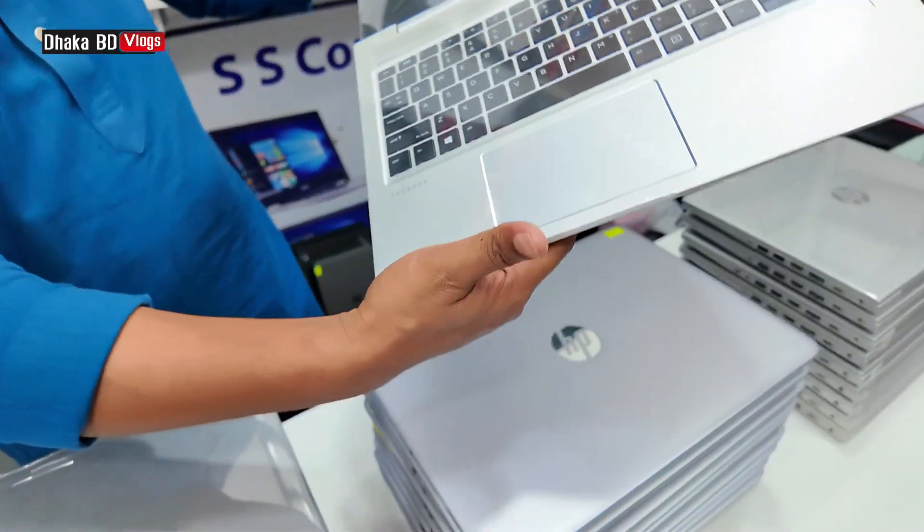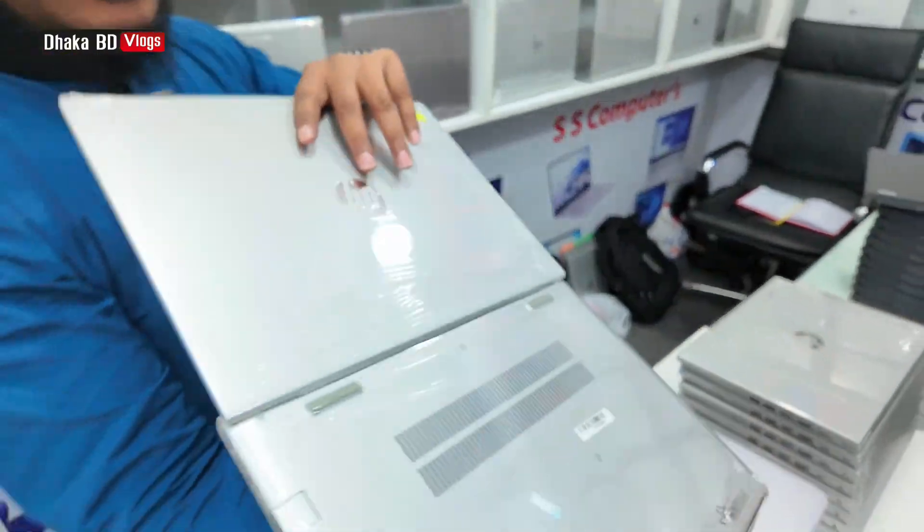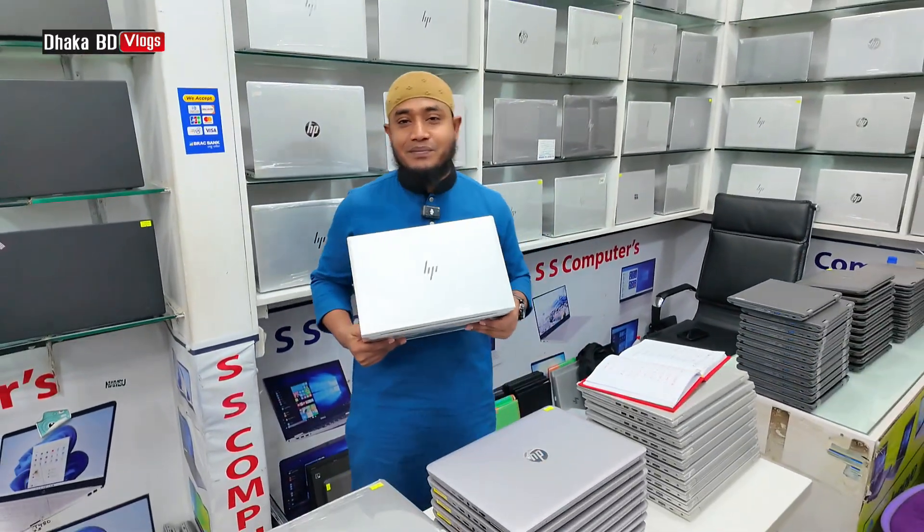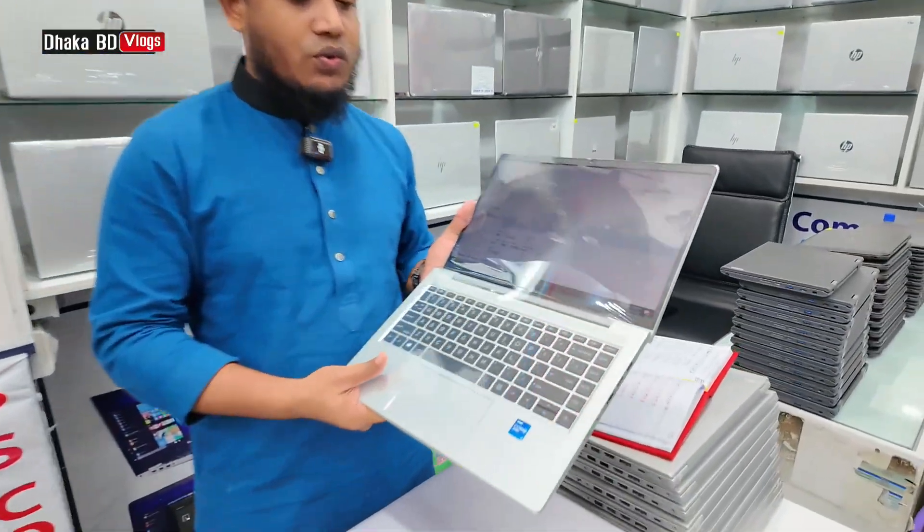This is a German variation laptop. This is a clear laptop, almost 90. The price is 6400 in touch screen.